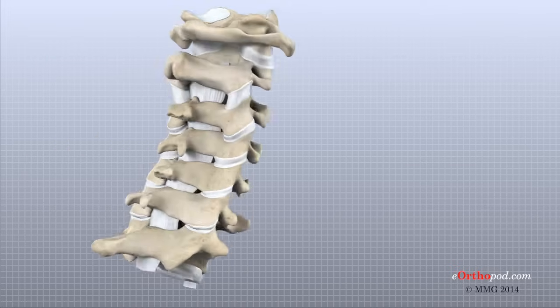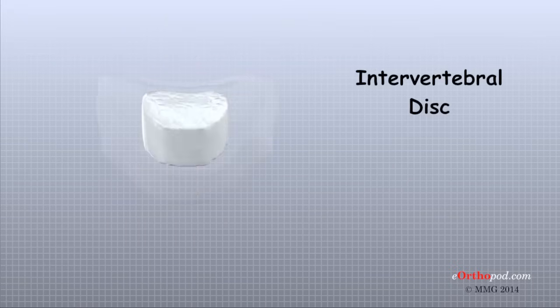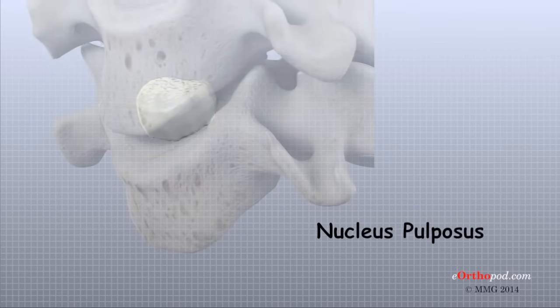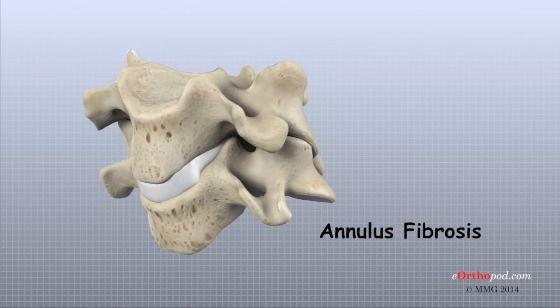A special structure in the spine called an intervertebral disc sits between each pair of vertebra. An intervertebral disc is made of two parts. In the center of each intervertebral disc is a spongy material called the nucleus pulposus. The nucleus pulposus provides most of the shock absorption in the spine. The nucleus is surrounded by the annulus, a series of strong ligamentous rings that attach to the vertebra above and below the intervertebral disc.